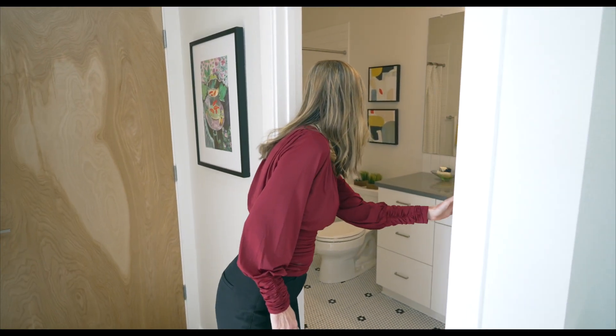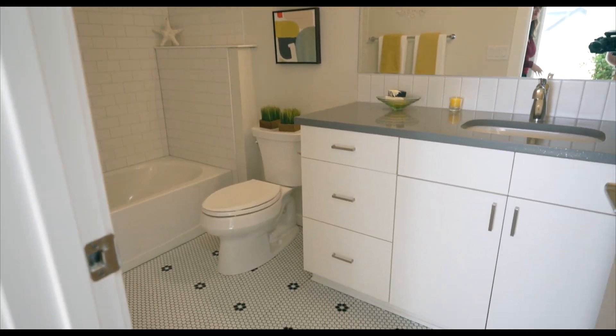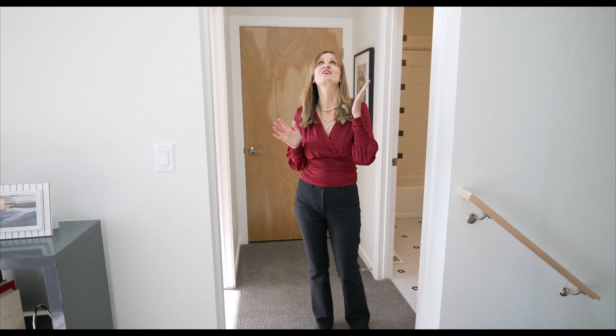That second bathroom could be a shared bath, and they did a beautiful job with the tile. Even though this is a quad with windows on two sides, they've also done amazing touches to bring in even more light, such as this skylight right here.